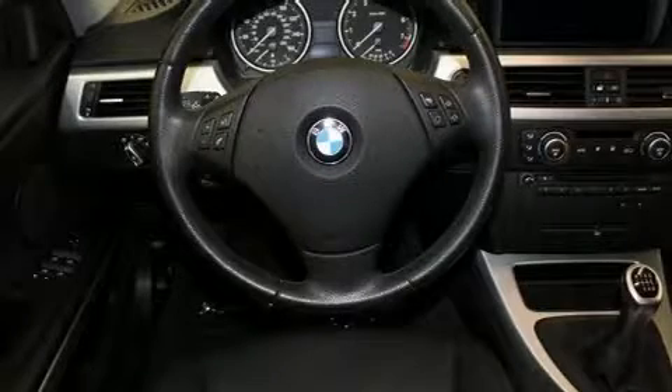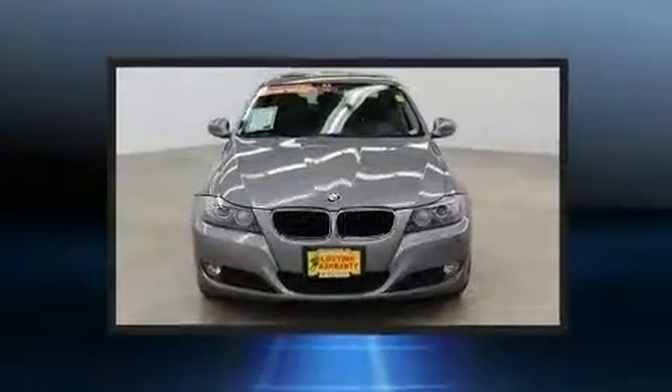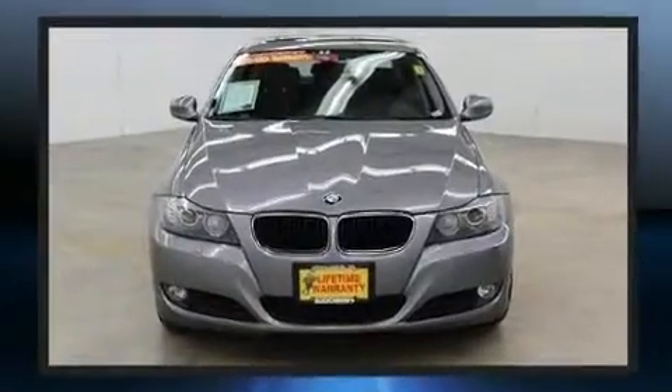Here's a great deal on a 2009 BMW 328i xDrive. It features a standard transmission, all-wheel drive, and a three-litre six-cylinder engine.